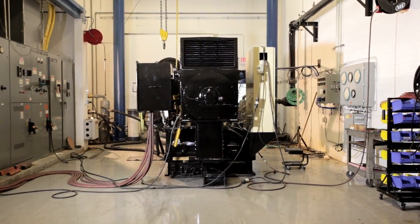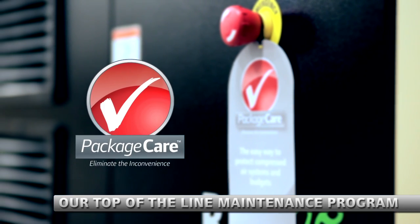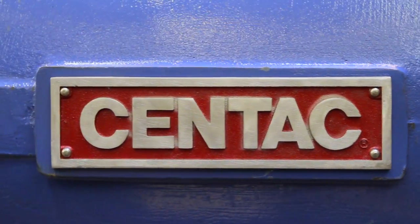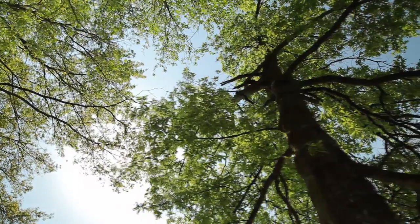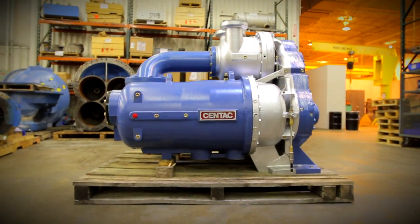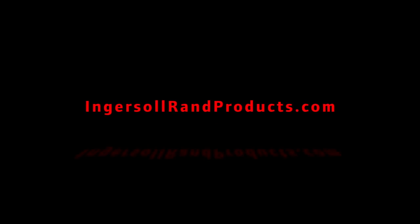Remanufactured compressors also undergo mechanical and flow tests, so your unit delivers the performance you expect. Plus, our remanufactured equipment is fully guaranteed and qualifies for package care. For lasting quality with less environmental impact, trust Ingersoll Rand for products that are as reliable as they are sustainable. To learn more about how remanufacturing can increase efficiency and lower operating costs, visit IngersollRandProducts.com.